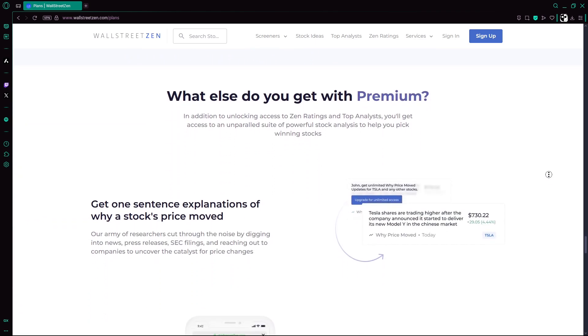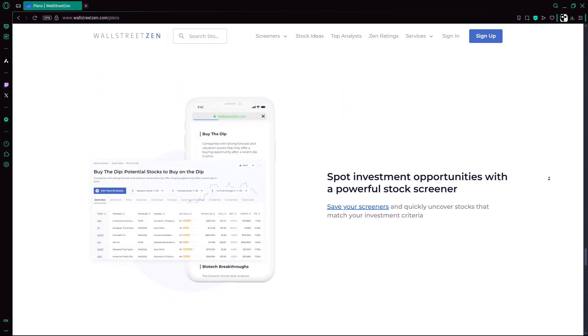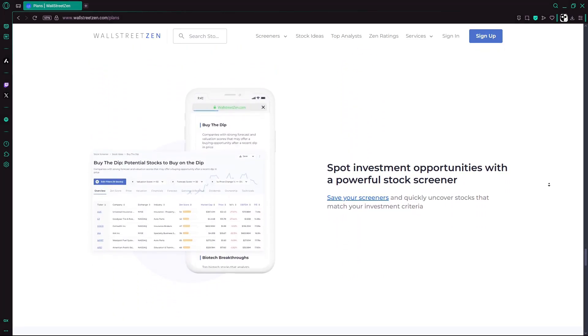Curious about integrating AI into your stock selection? Try the free tier or premium trial to test its ratings. And that would be all for this review video. Thanks for watching and have a good day.